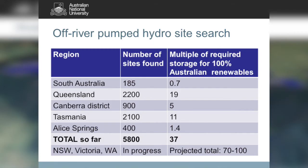This is a snapshot of where we're up to at the moment by state: South Australia, Queensland, Canberra District, Tasmania, Alice Springs. So far we've found 5,800 sites. We're working on New South Wales, Victoria, Western Australia, and the rest of the Northern Territory. We project we'll end up with about 10,000 pumped hydro sites — about 70 to 100 times more than is required to support a 100% renewable electricity grid.